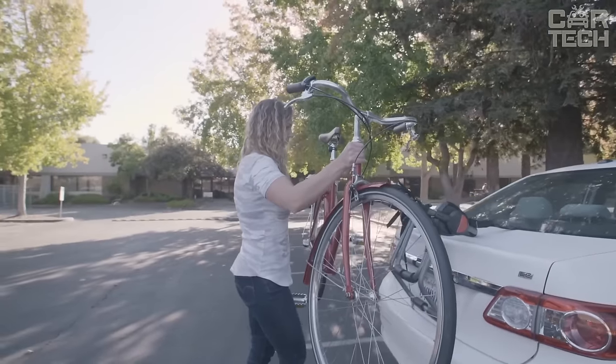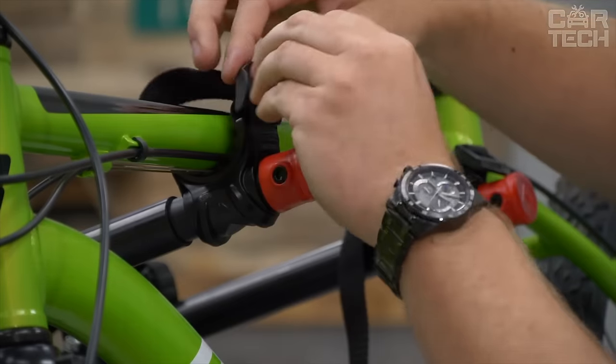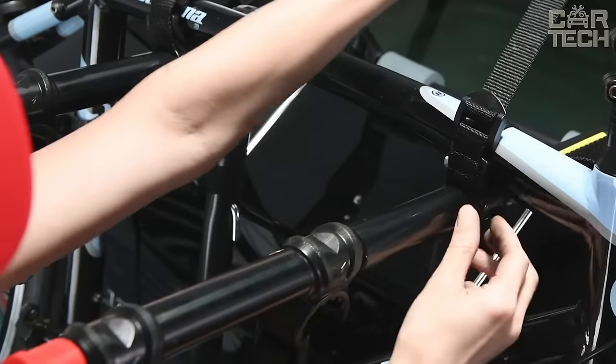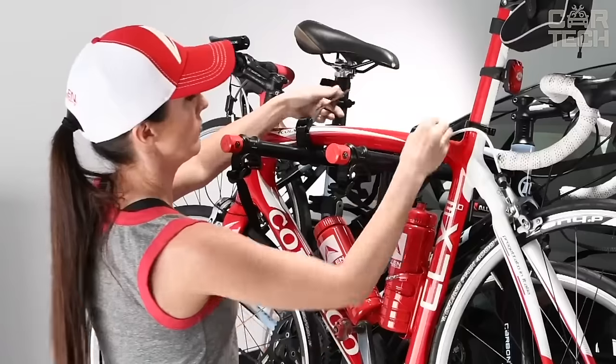The adjustable arms are 12 inches long and 150 inches wide to fit various bikes, and the side strap system increases stability to ensure safety during transportation. In addition, the rack folds up completely, providing convenient storage and saving space when it's not needed.